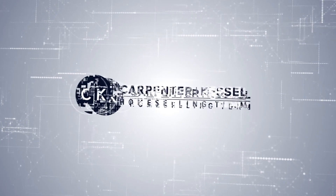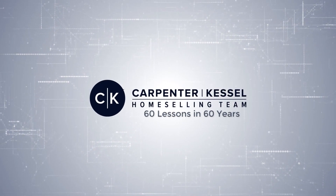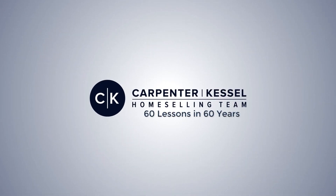What improvements do you do to your home to increase the value? Hi Kirk, hi Duane. Thank you for another episode in your series of 60 lessons in 60 years. Today I'd like to discuss the ever important lesson: what improvements will sell a home faster and for more money? In over 60 years of selling real estate, I'm sure this is a question that you get asked often.